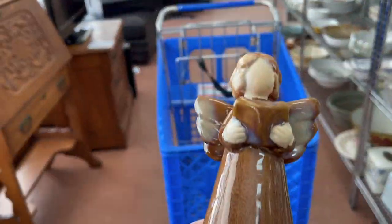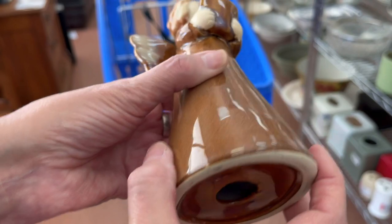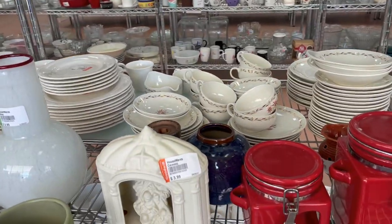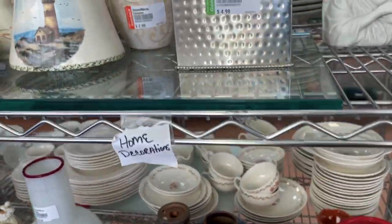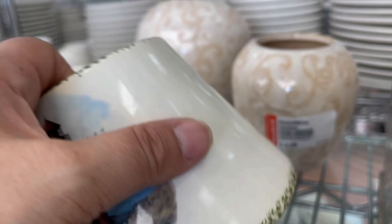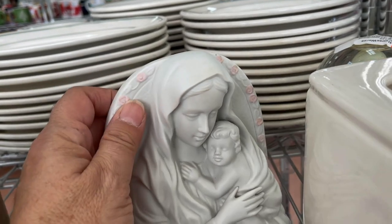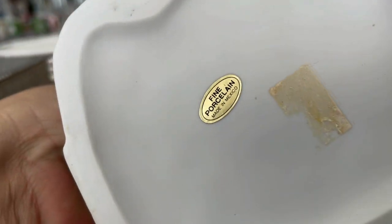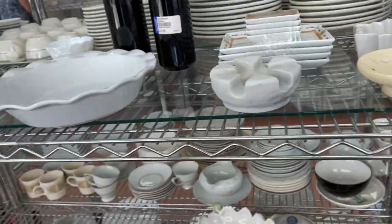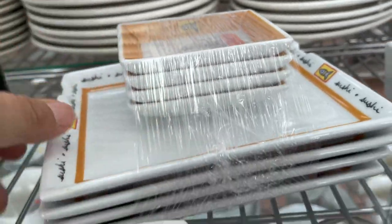We came across an angel, but nothing was written on the bottom, so we left that behind. Just ordinary houseware stuff. I thought perhaps this was a Yankee Candle lamp, but it had no name on it. I always pick up things with the Virgin Mother, but this was just made-in-China porcelain — nothing special — and the price was pretty high. The sushi dishes were $5.99.